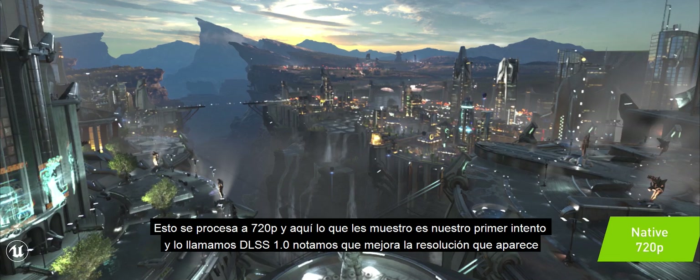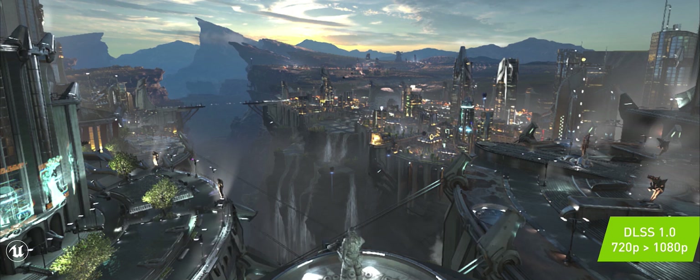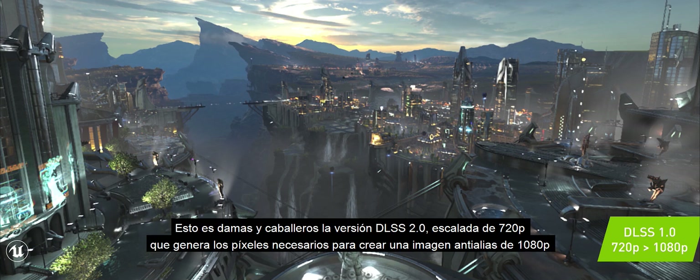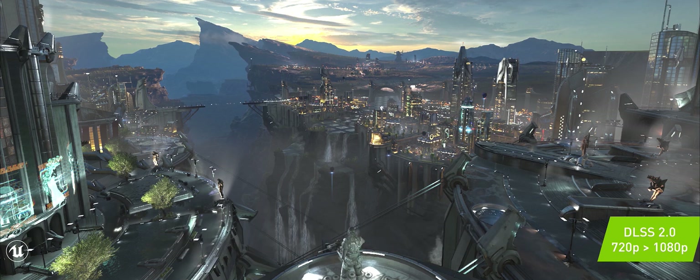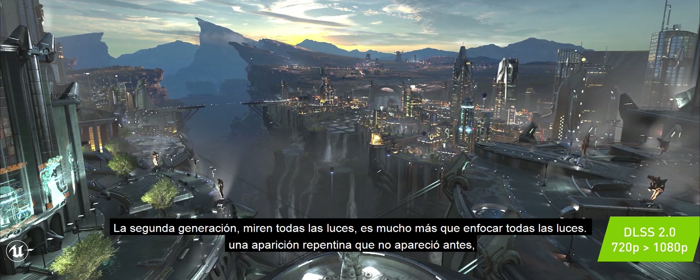This is rendered at 720p. What I'm showing you is our first try, and we call it DLSS 1.0. Notice it improves the resolution, but only by a little bit, and most people felt that the artificial intelligence technology was not going to work. But we believed in it and we didn't give up. This is DLSS 2.0, scaling from 720p, generating the pixels necessary to create a 1080p anti-aliased image. First generation — a little blurry. Second generation — look at all the lights. It's much, much more than sharpening.